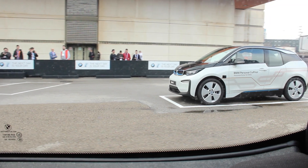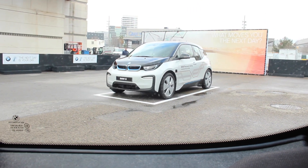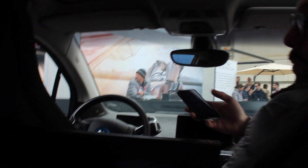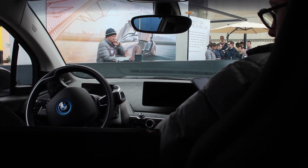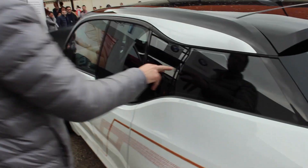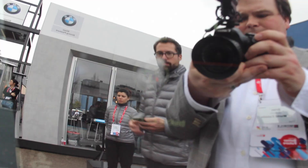We're almost at our destination. The car stops here and notifies us that we've arrived — and we're safe to exit the car. We can do this with the app, or also by touching a direction on the car. I can lock the car and it says 'I'll go, car.'